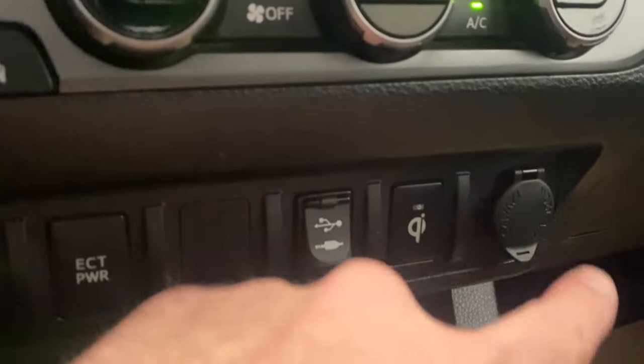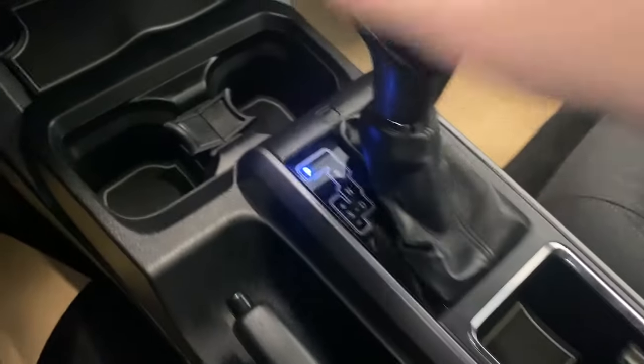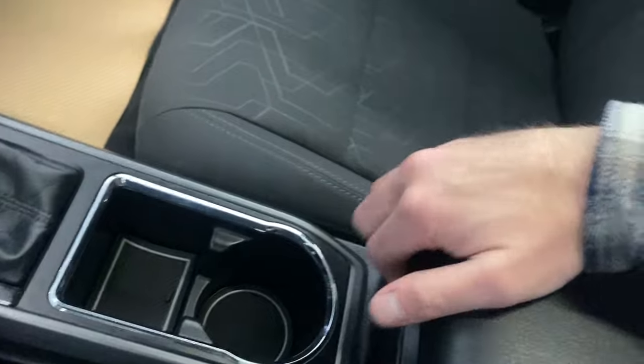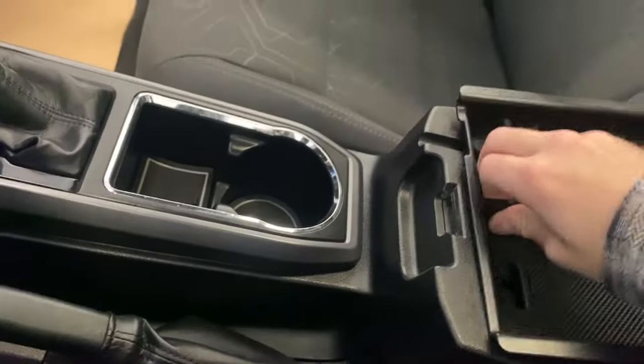ECT power, USB and auxiliary. We also have a wireless phone charger — press that button, stick your phone on top, and it'll start charging. Got a 12-volt outlet there, two cup holders, a nice transmission shifter with the backup camera, and a manual park brake. Open up the center console — there's a little storage right there, a nice spot to put your phone. Flip that up and you get some extra storage and a 12-volt power outlet.